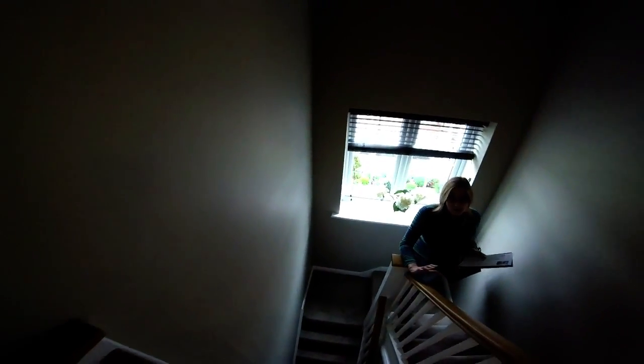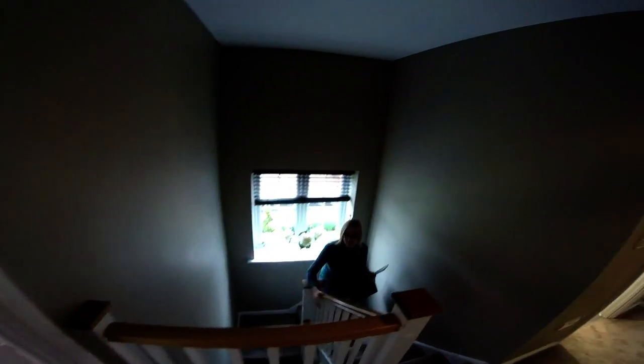Taking a look upstairs - the stairwell is quite narrow, which might be a consideration for the type of furniture you want to get up the stairs. Look at what you're buying and think about what furniture you've got. A lot of people have fitted wardrobes now, so that helps.